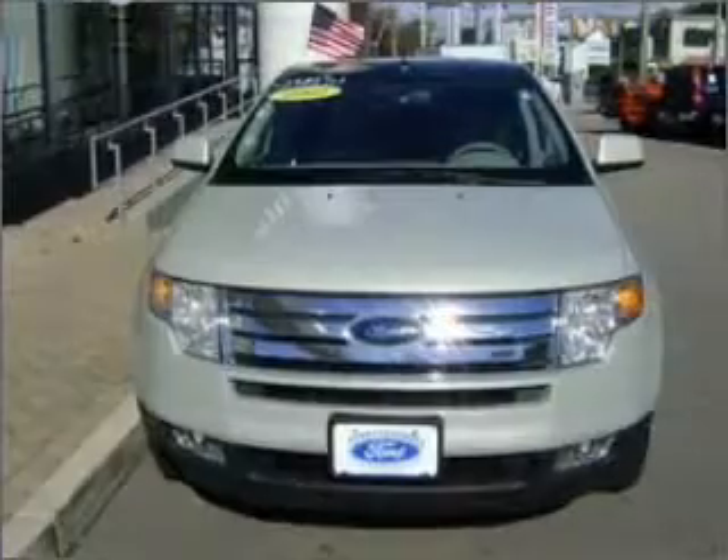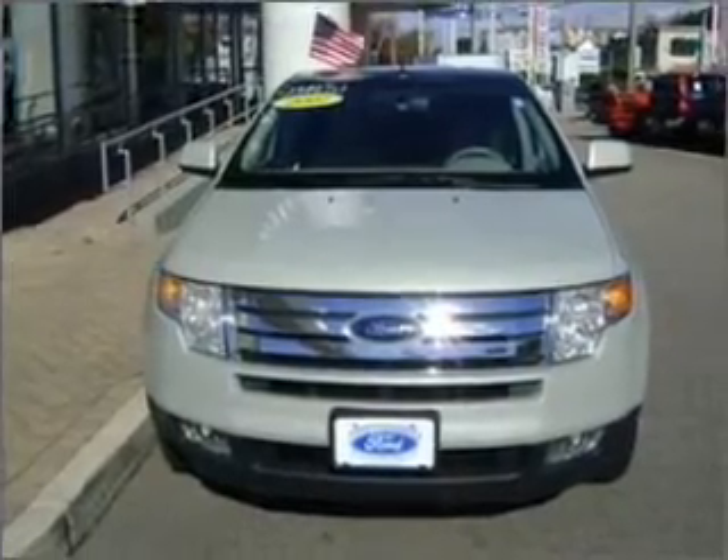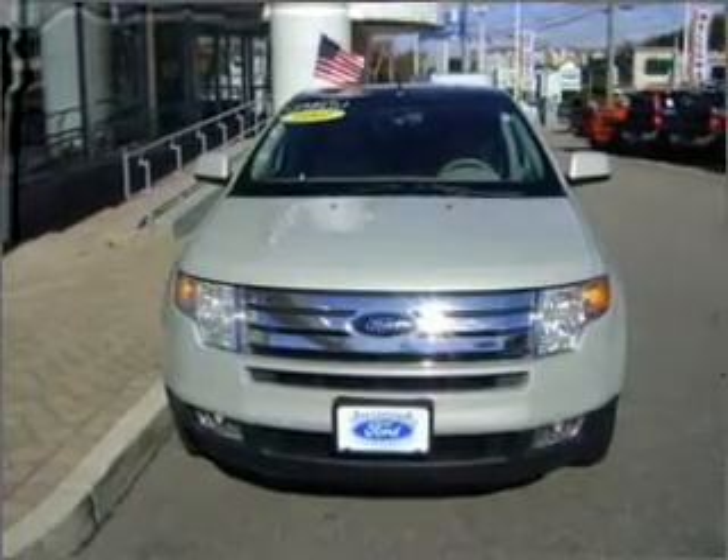Stand out from the crowd with premium wheels. You will appreciate the safety feature of anti-lock brakes, and memory settings make for a more comfortable ride.